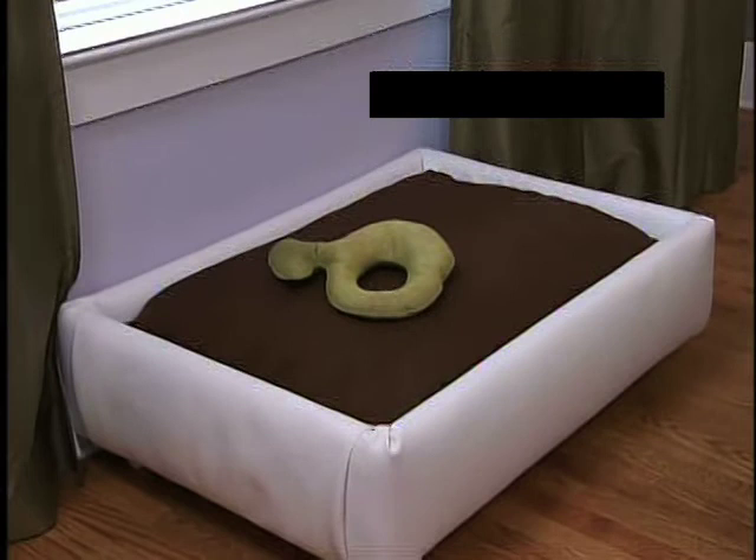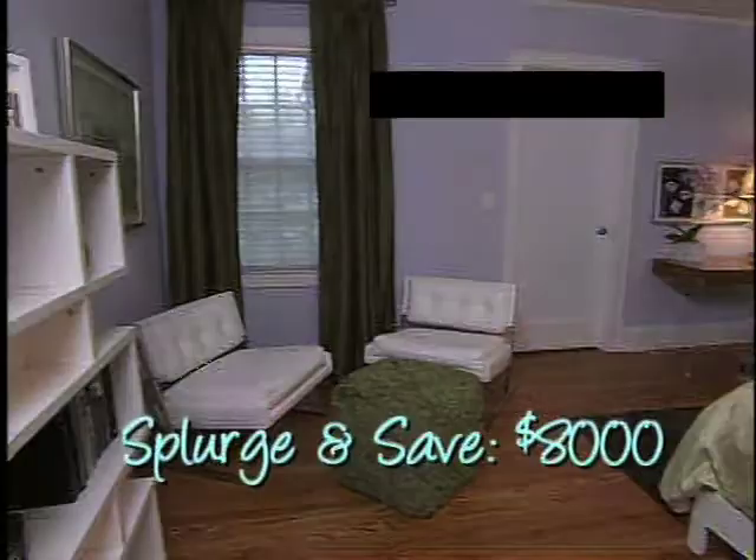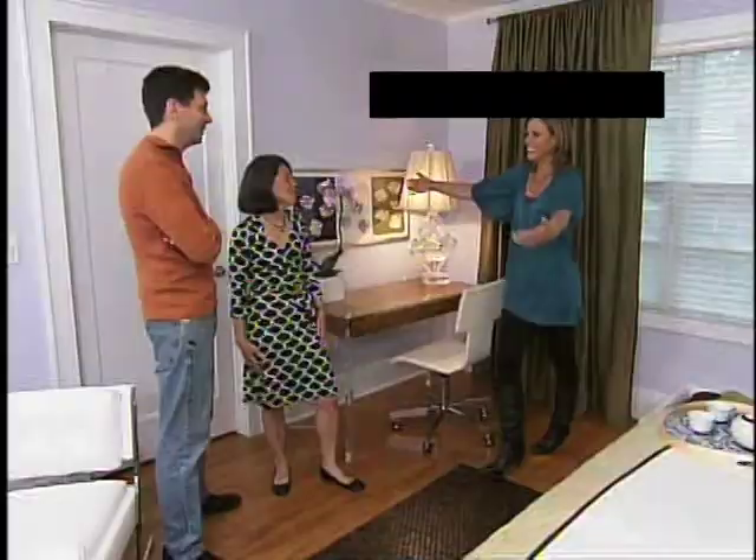Now this is what I call a dog bed — that's key, that is so cute. So for $8,000, I brought lots of textures into the space: wood, silk, leather, lucite. All of that works to give you lots of dimension and I think it makes the space very interesting. I love it, I think you did a great job. Give me a hug.